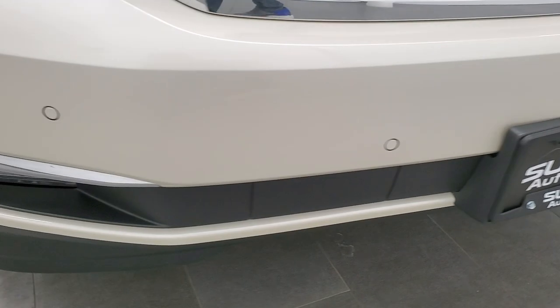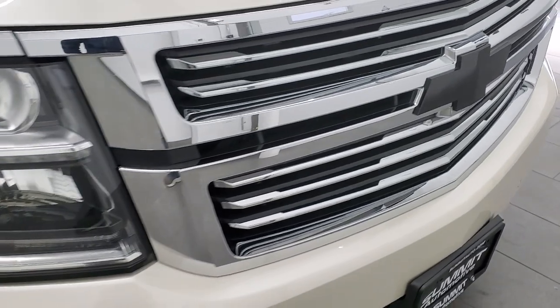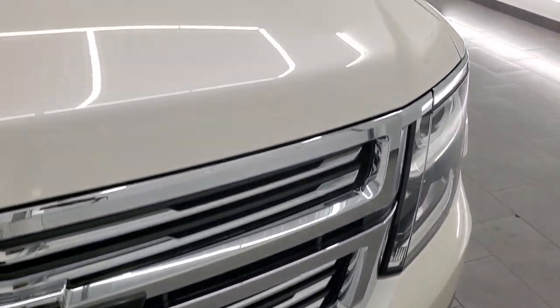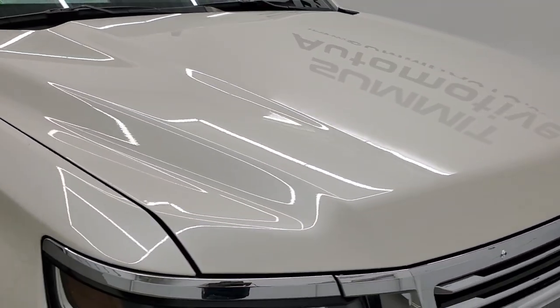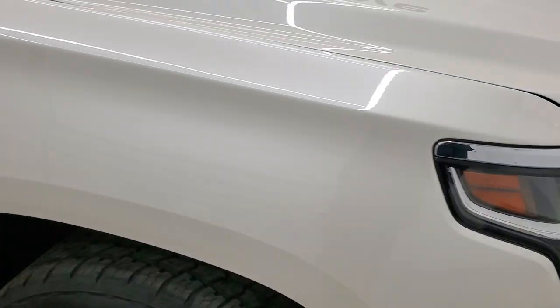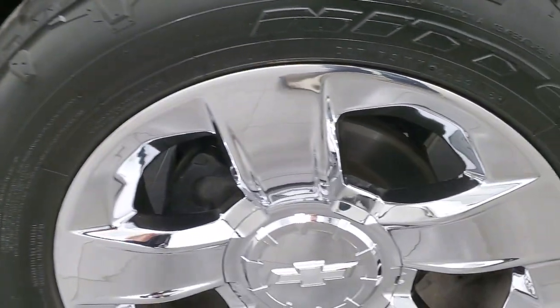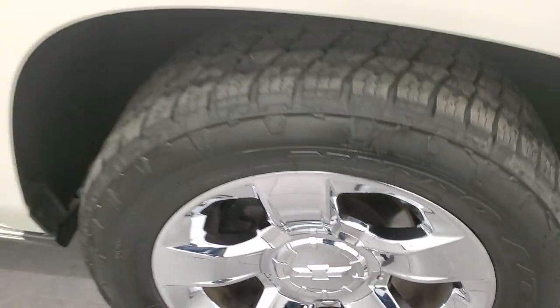The front bumper is in excellent condition — I didn't see any major dents, scuffs or cracks on that. It comes with the chrome-trimmed grille with the black bow tie, looks really good, and the hood is in excellent shape as well. I didn't see any major dents or dings on there. Passenger side front fender has no dents or dings, and the passenger side front rim has no scuffs or scrapes — really nice condition.